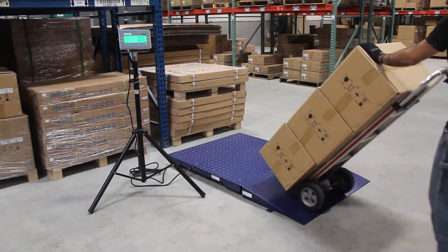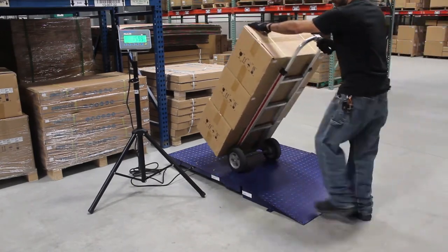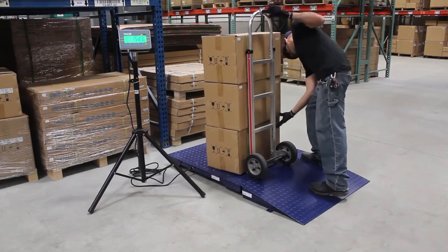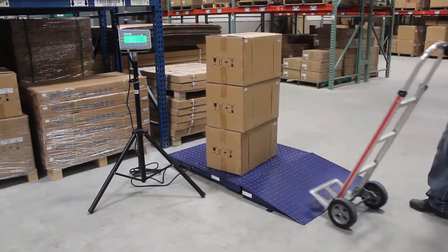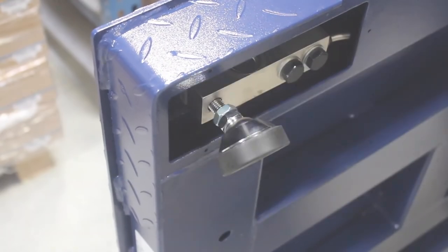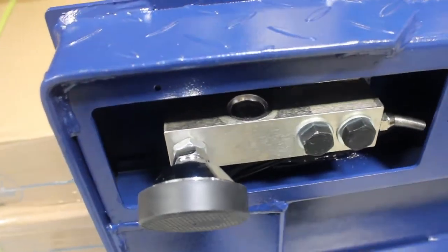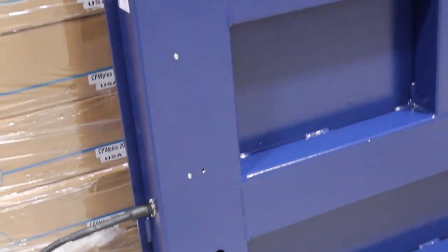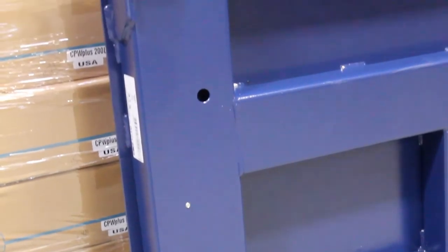PT Platform offers features to help increase stability and ensure safety. For improved traction, the large steel base contains a diamond plate textured surface. Four sturdy leveling feet are adjustable to compensate for uneven weighing surfaces. The PT is supported by a reinforced frame beneath the platform, allowing the scale to accommodate substantial loads.